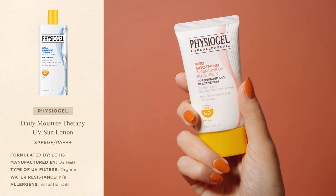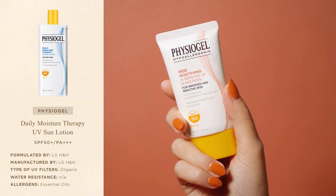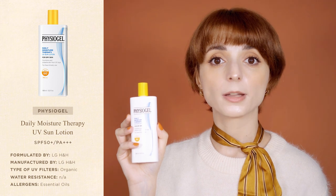Compared to the Red Soothing AI Sensitive Sunscreen I talked about last year, the UV Sun Lotion forms a stronger protective film, which I really appreciate — first because it keeps skin hydrated for longer, and secondly because the sunscreen is more resistant in hot temperatures. We have very humid summers in Korea and I wore this sunscreen well into June without any issue, which is very impressive for a sunscreen that is not water resistant.